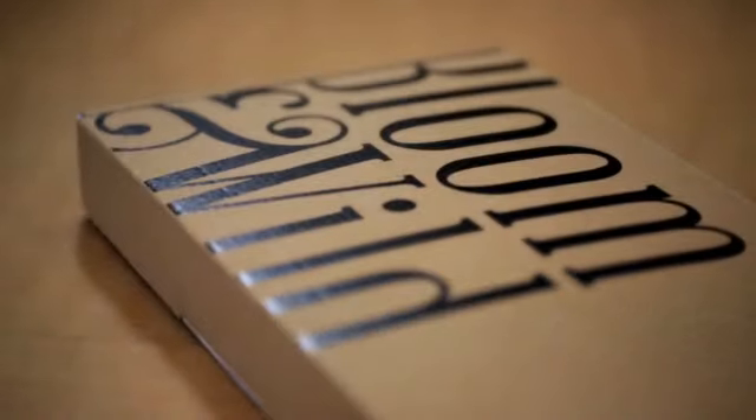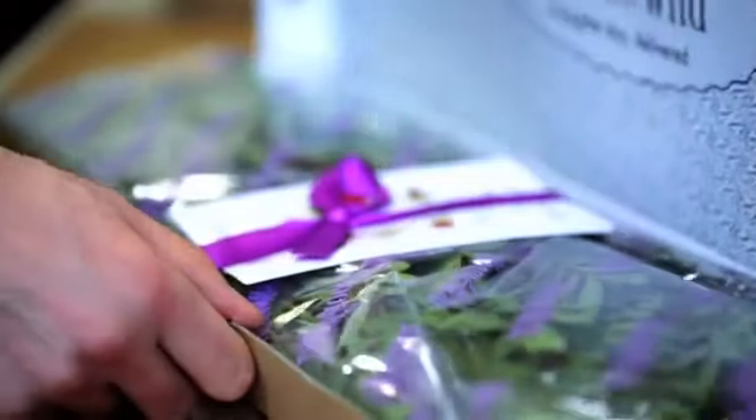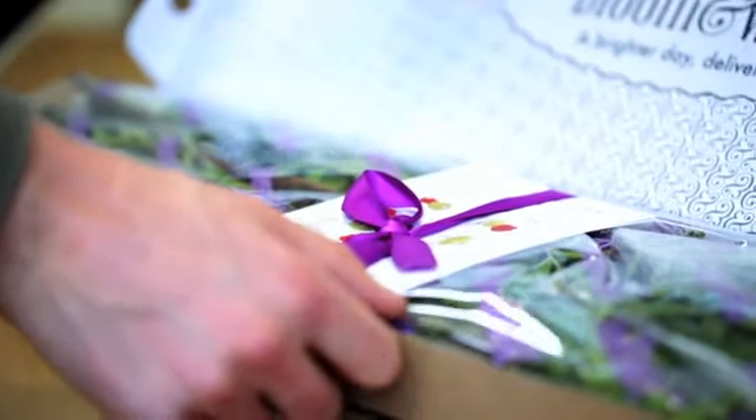We think that we're the first people anywhere in the world that do this. We have a specially designed box that we came up with. By using this box we can get a whole bouquet of flowers into one of these boxes so that they can get to people's houses really conveniently.